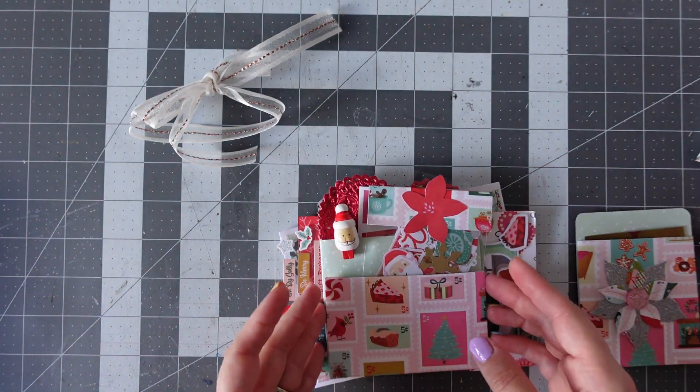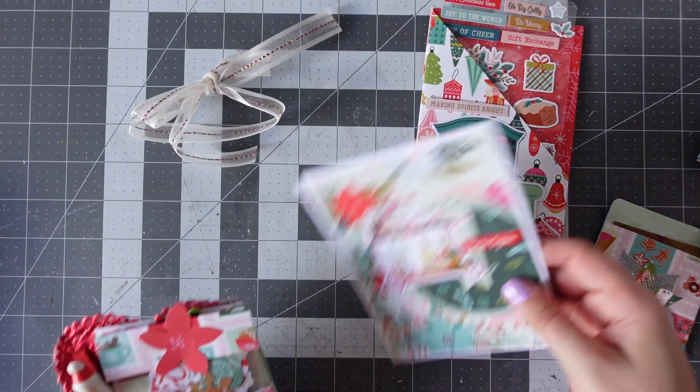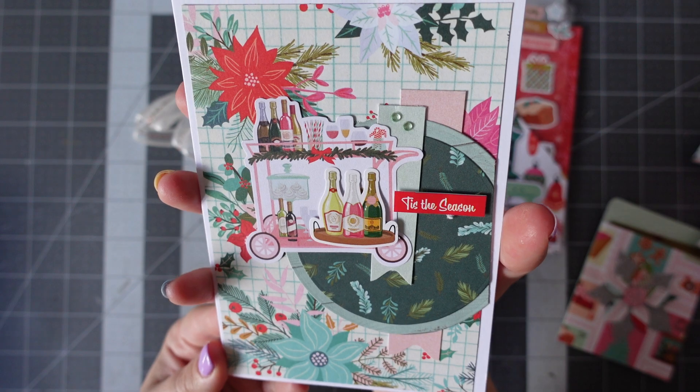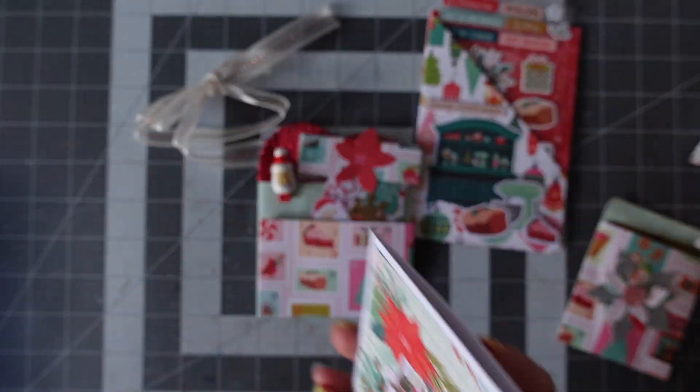So we've got a beautiful card here — just the season, with a poinsettia background. And it's Julianne. It says, may your Christmas sparkle with moments of love, laughter, and goodwill.